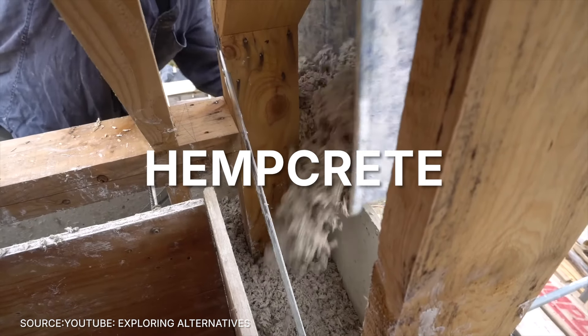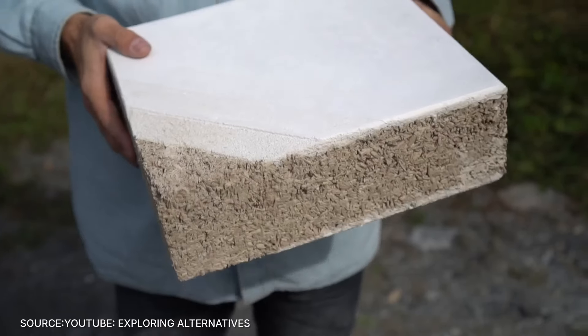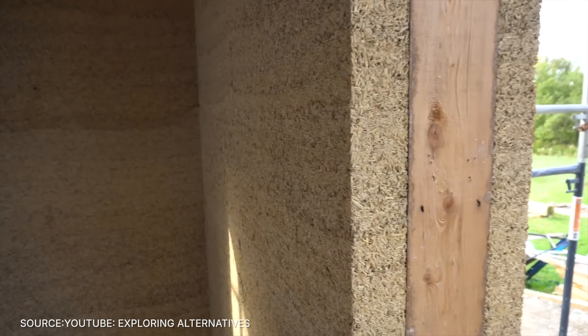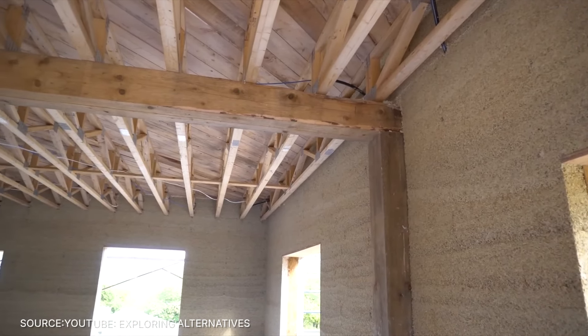Number 3: hempcrete. Made from the woody core of the hemp plant mixed with lime, hempcrete is lightweight, durable, and carbon negative, meaning it absorbs more CO2 than it emits.